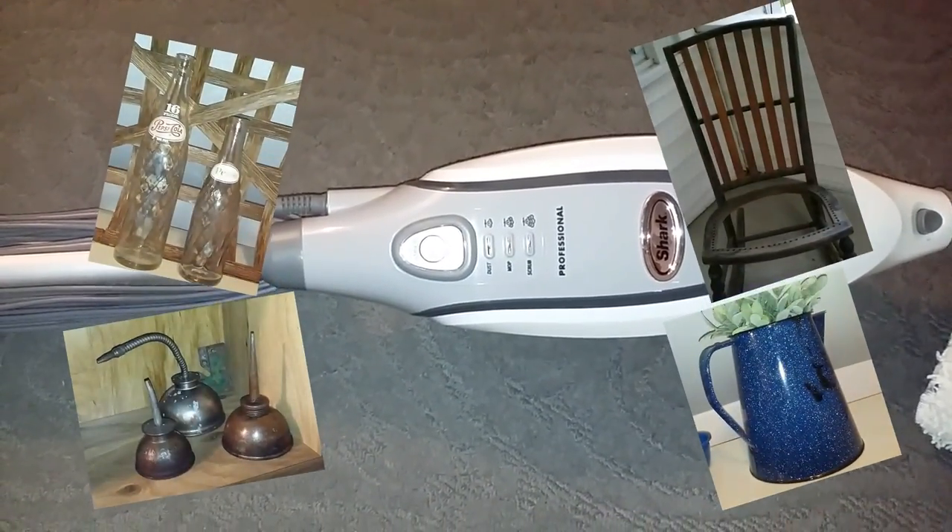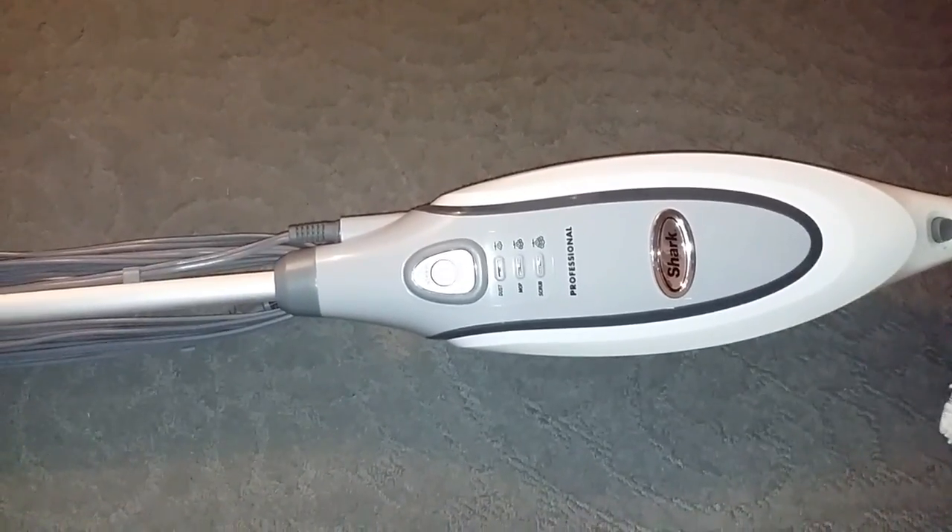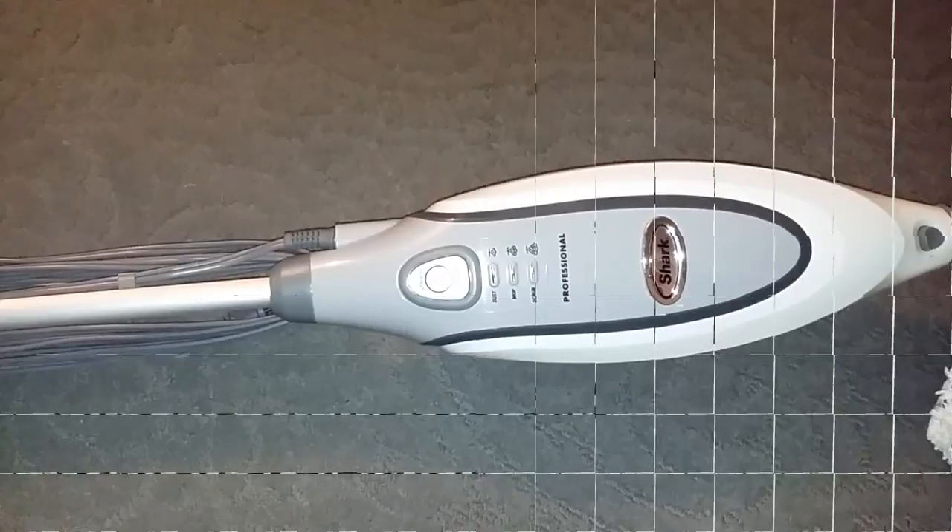So those are my top five yard sale finds for the summer. Be sure to check out everybody else participating in this collaboration, and if you're not already subscribed, please like and subscribe. I'll see you in the next video.